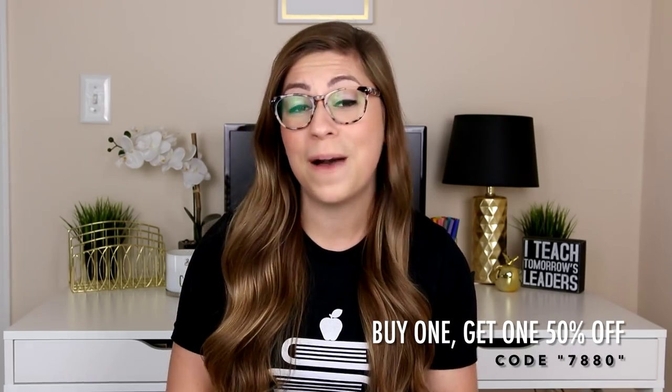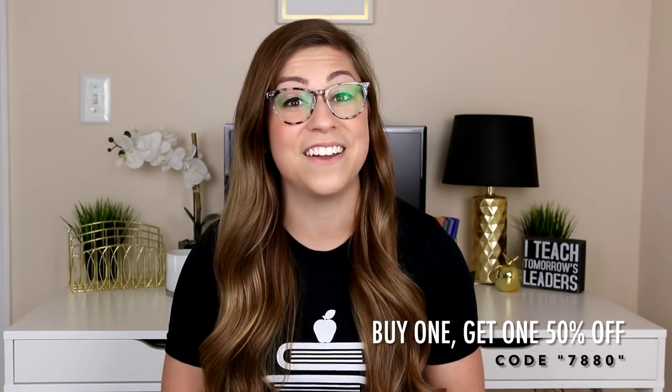First I just want to remind you all that Lakeshore is having their back-to-school sale — 20% off thousands of items, plus if you go in store they have door busters up to 50% off. Bonus: if the item you want is not on sale, I do have a coupon for you using code 7880, and I will link the actual coupon down in the description. I have bags and bags of stuff, so I'm going to group it by type of item and start with decor items.